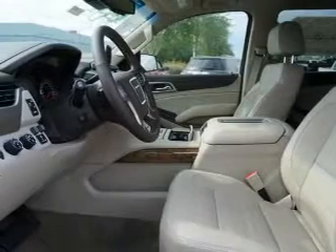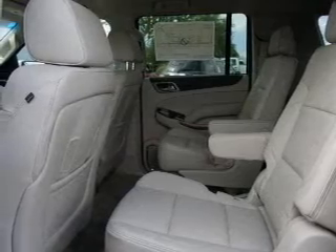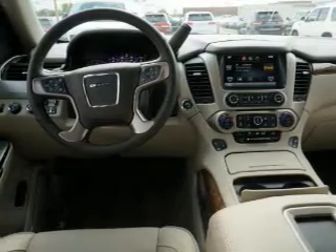A backup camera, side airbags, second and third row head airbags, rain sensing wipers, brake assist, traction control, stability control, a passenger airbag, low tire pressure warning, and front ventilated disc brakes.